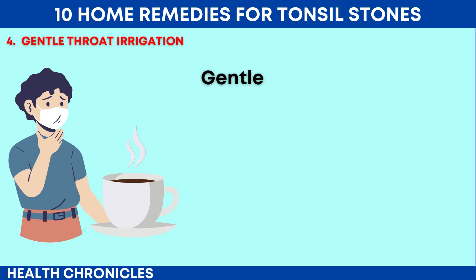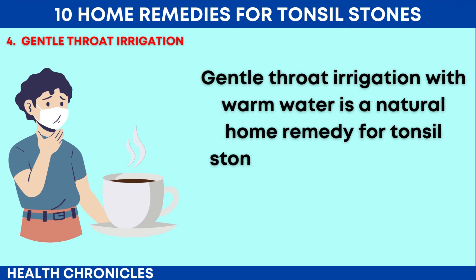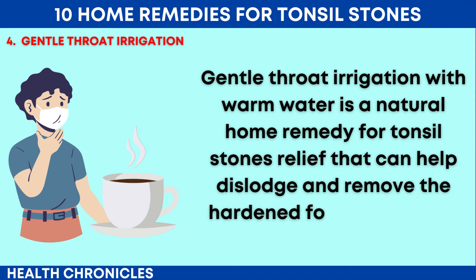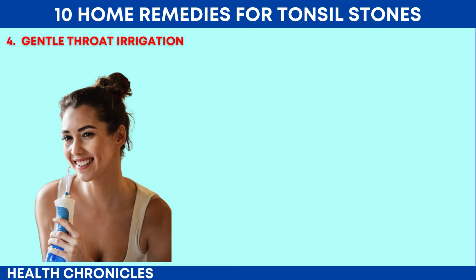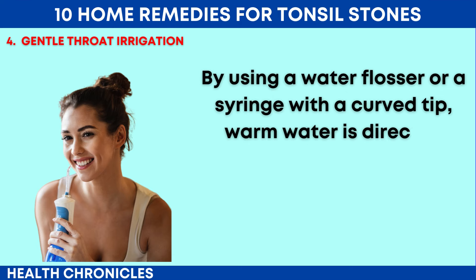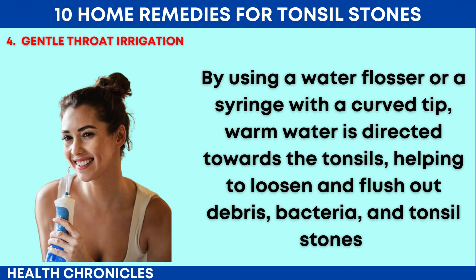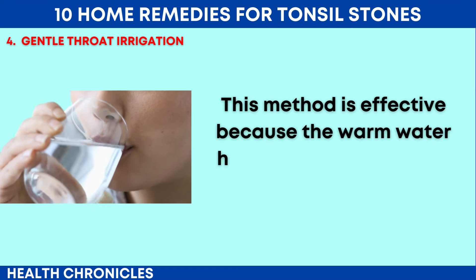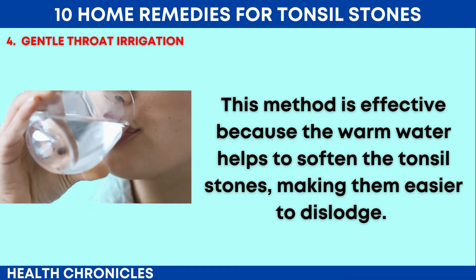Number 4: Gentle Throat Irrigation. Gentle throat irrigation with warm water is a natural home remedy for tonsil stones relief that can help dislodge and remove the hardened formations from the tonsil crypts. By using a water flosser or a syringe with a curved tip, warm water is directed towards the tonsils, helping to loosen and flush out debris, bacteria, and tonsil stones. This method is effective because the warm water helps to soften the tonsil stones, making them easier to dislodge.